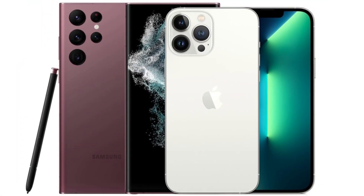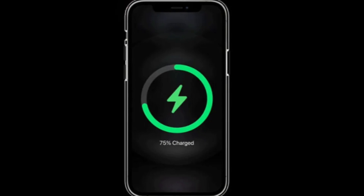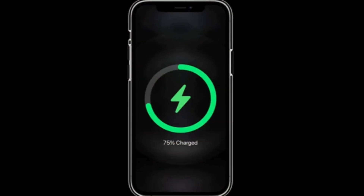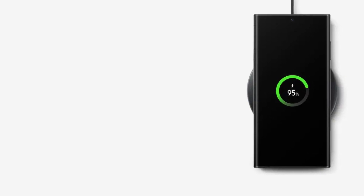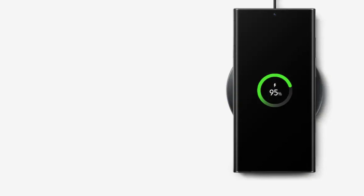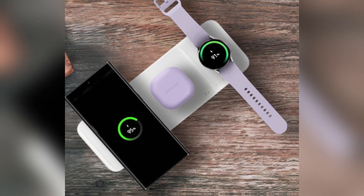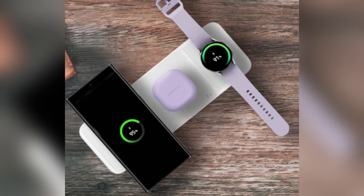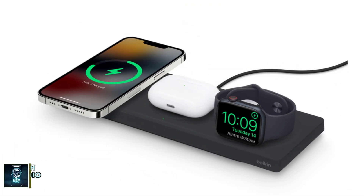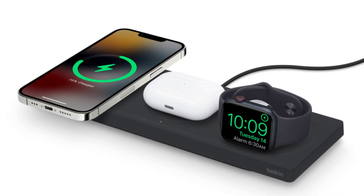Battery and charging: When it comes to battery life, both phones pack a punch. The iPhone 16 Pro Max has a 4,685mAh battery, while the Galaxy S24 Ultra comes with a slightly larger 5,000mAh battery. However, Samsung takes the lead in charging speeds, offering 45-watt wired charging compared to the iPhone's 20-watt. For wireless charging, Apple's MagSafe offers 25-watt, while Samsung's wireless charging maxes out at 15-watt.